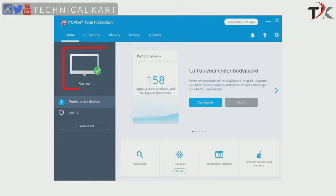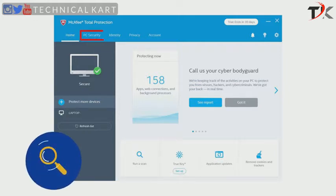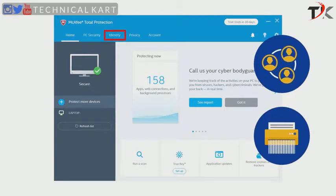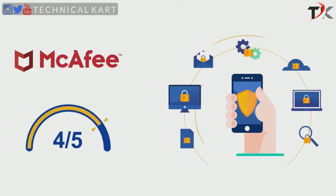On the home screen, you will see a white checkmark inside a green circle if your PC's protection status is not at risk, or an exclamation mark inside a red triangle in case of a problem. The home screen also allows you to run a quick or full scan, and displays quick links such as removing cookies and trackers from your browser. Options like real-time scanning, firewall, auto-updates, and scheduled scans can be found on the PC security screen, while the identity tab contains McAfee Web Advisor and File Shredder. However, McAfee's interface can be a bit confusing as some features are duplicated on two different pages. So we give McAfee a score of 4 out of 5 in this section.